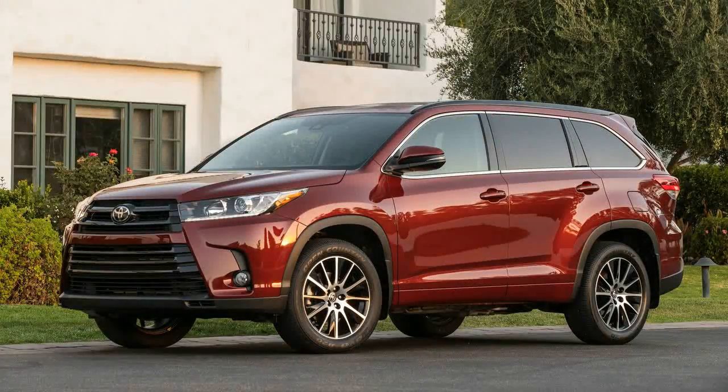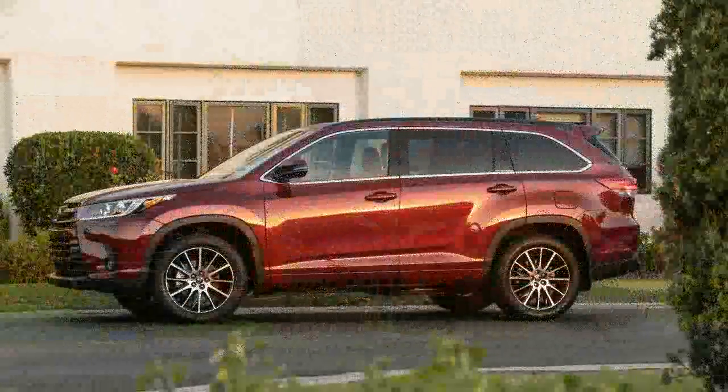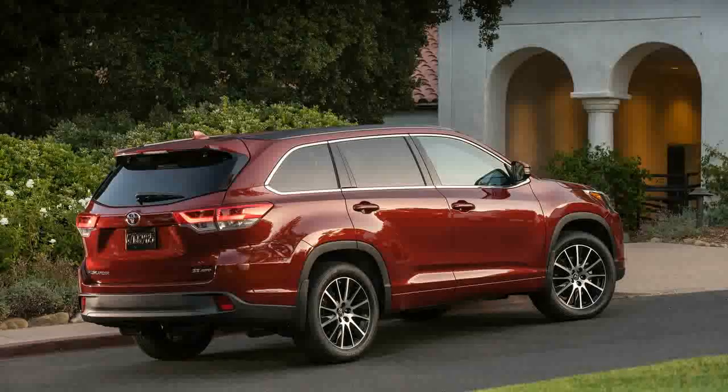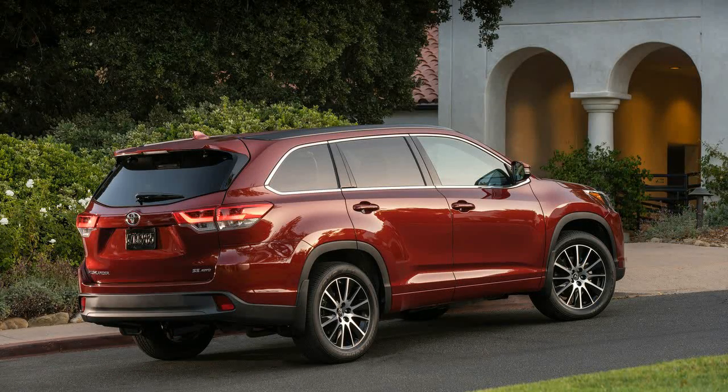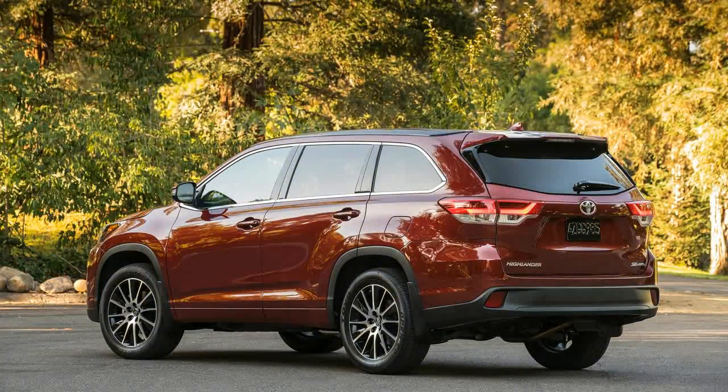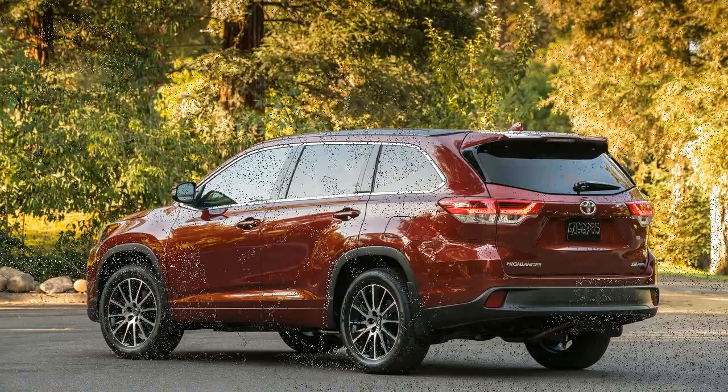It's not the quickest crossover, nor is it the best handling. In fact, it's not exciting at all. But those things don't matter even one iota to the Highlander's target buyer, and there's absolutely nothing wrong with that. Toyota's midsize crossover is a very sensible automobile.